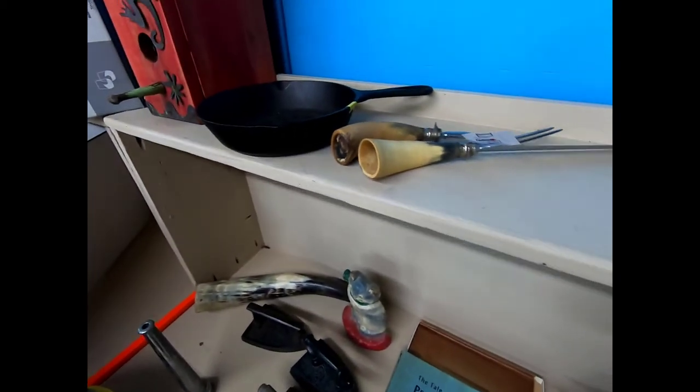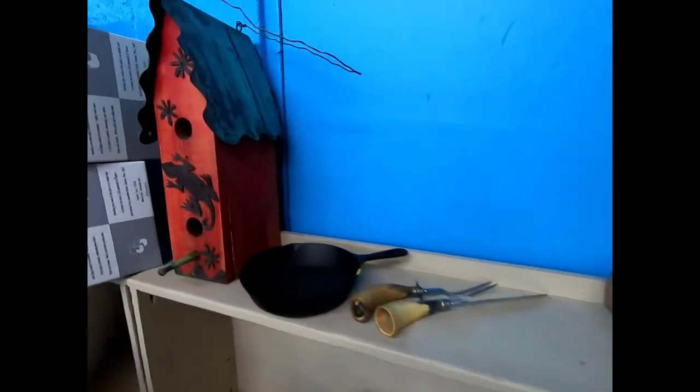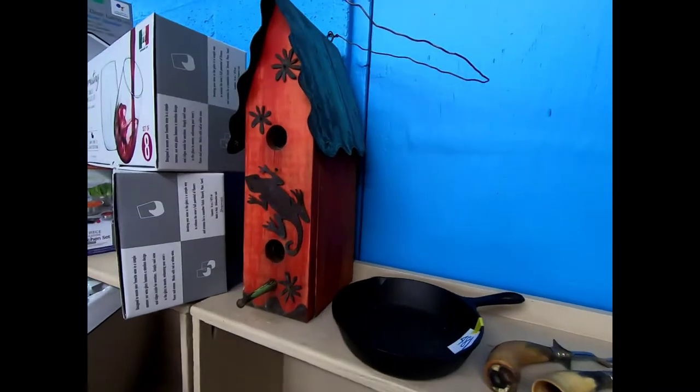A little skillet, a Lego set already put together for you, a nice little birdhouse, and a nice little birdhouse with a lizard on it.